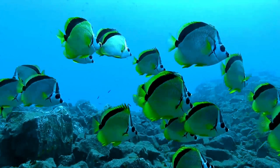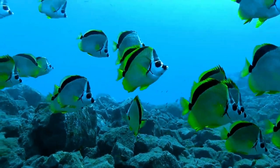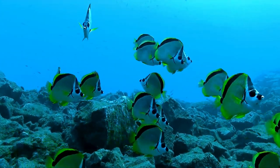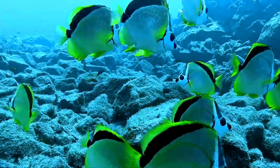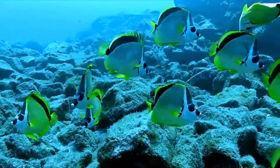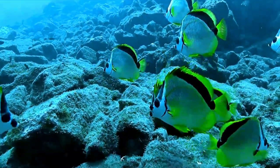The rear vertical band also grows longer with age and runs parallel to the base of the dorsal fin towards the eye band, nearly reaching it. It has 12 spines and 20–22 soft rays in its dorsal fin, while the anal fin contains 3 spines and 18–19 soft rays. This small butterflyfish attains a maximum total length of 16 centimeters.